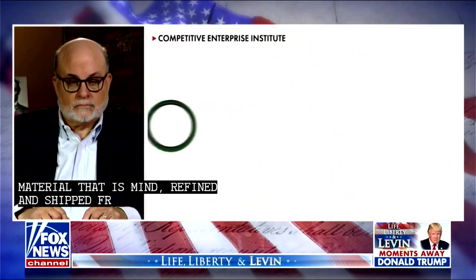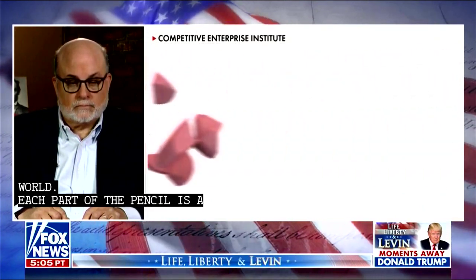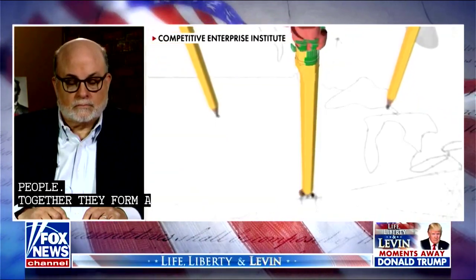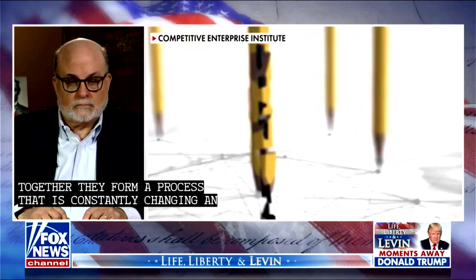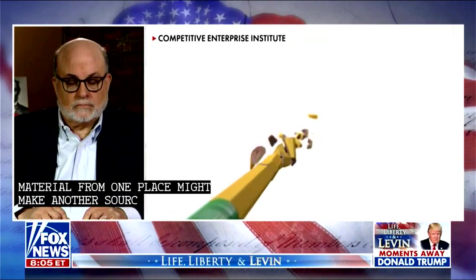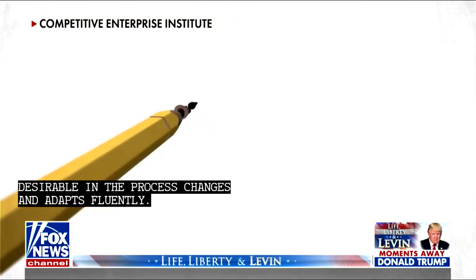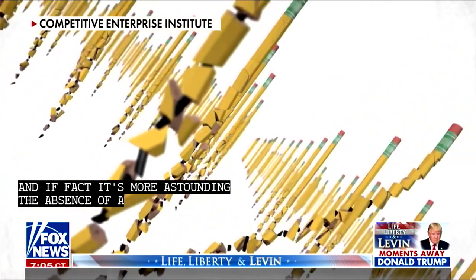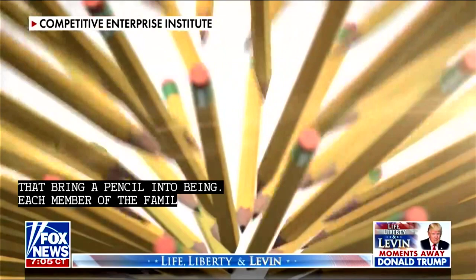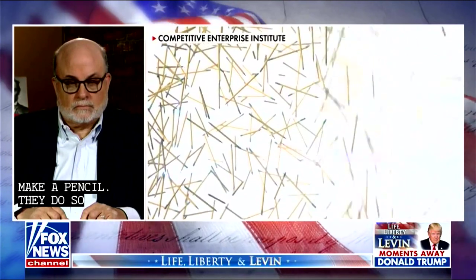Each part of the pencil is the result of the collaboration and cooperation of millions of people. Together, they form a process that is constantly changing and adapting. A change in the availability or cost of material from one place might make another source more desirable, and the process changes and adapts fluidly. And there is a fact that's still more astounding: the absence of a mastermind, of anyone dictating these countless actions which bring a pencil into being. Each member of this family tree supplies only a small amount of the necessary know-how needed to make a pencil. They do so voluntarily, not because they necessarily want pencils or like pencils, but because by working to create them,